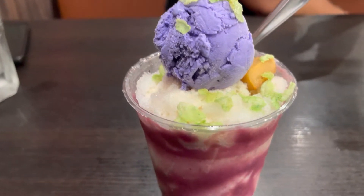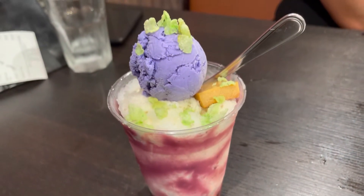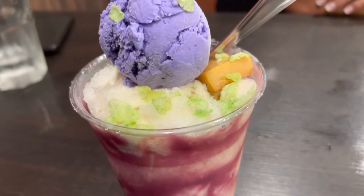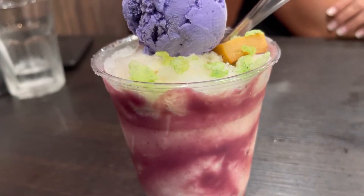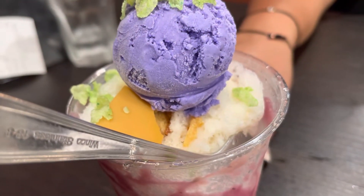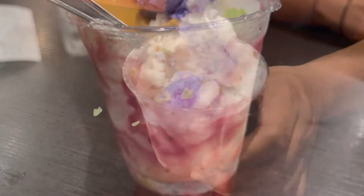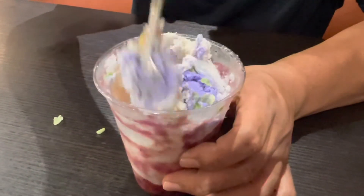Gotta have a halo halo to finish the evening. Halo halo translates to mix-mix. A bunch of different fruits and jellies and tapioca, and you mix it up. It's got a top of ube ice cream, leche flan, coconut, and red bean. Shaved ice and condensed milk.